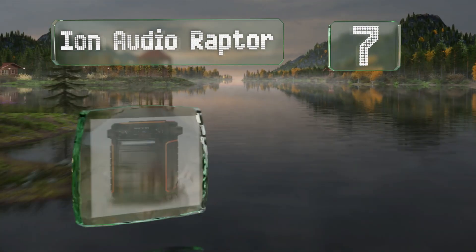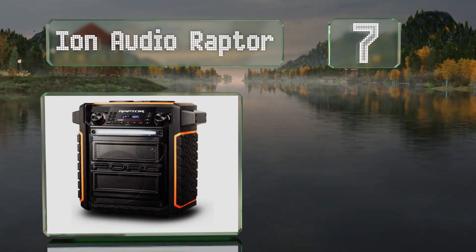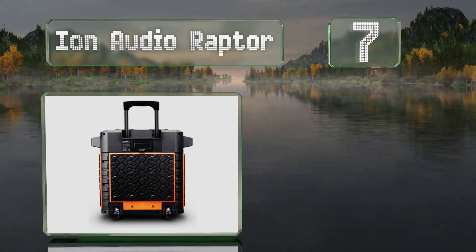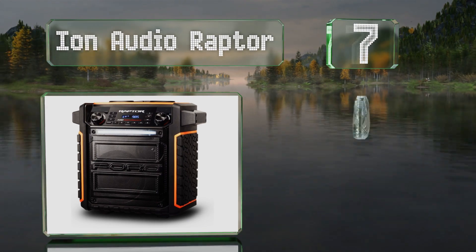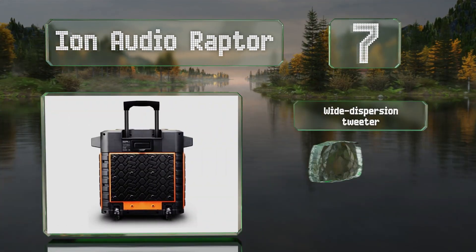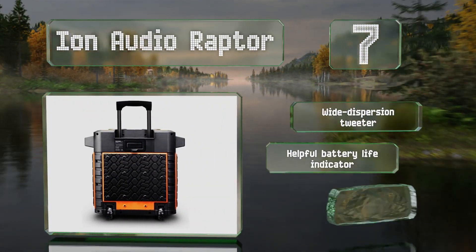Coming in at number seven on our list, if you favor a certain truck manufacturer, you'll appreciate the Ford name written prominently across the front of the Iron Audio Raptor. It also features cool rubber tread on the exterior. It's equipped with a wide dispersion tweeter and a helpful battery life indicator, and it includes a microphone.